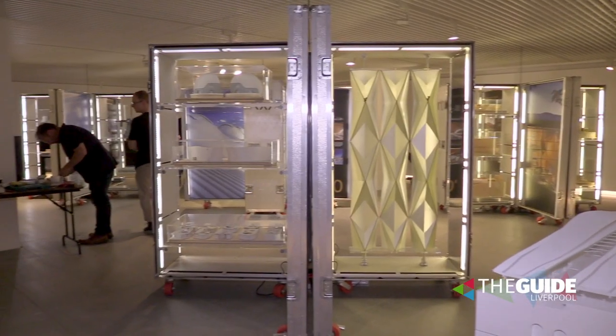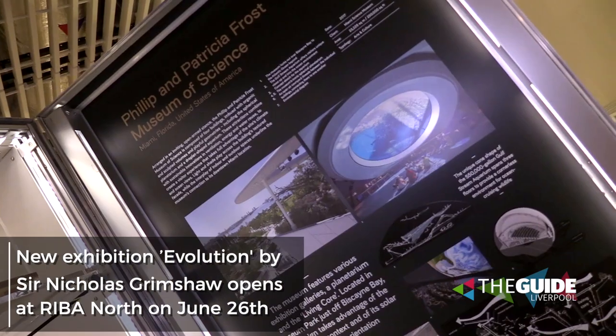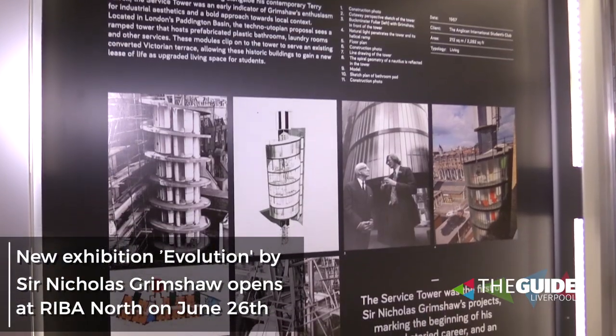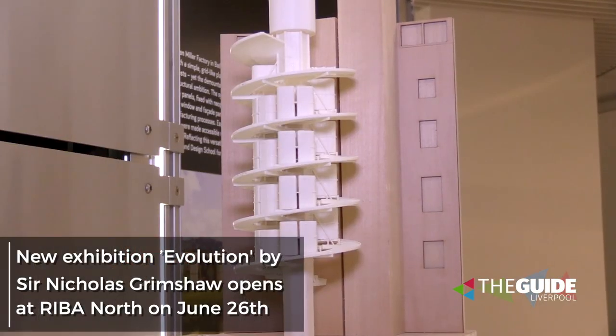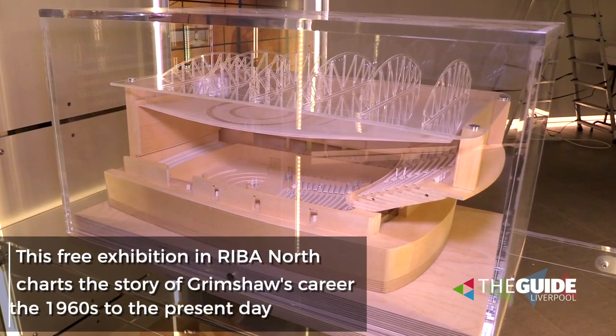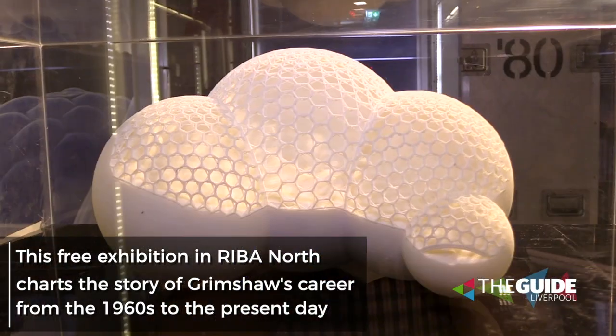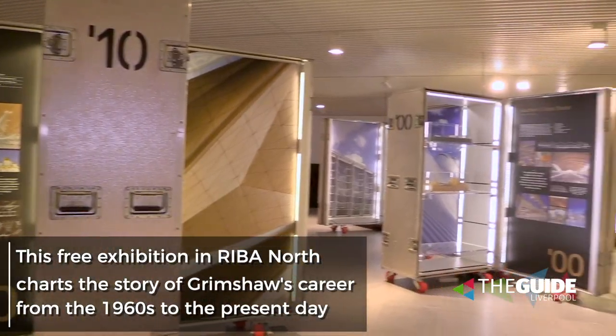The exhibition is an exhibition of the work of Grimshaw Architects. We're an international architectural practice founded by Sir Nicholas Grimshaw in 1980. The exhibition charts the evolution of our work from the early 60s and 70s right through to current day. It's set up as a chronology that covers decade by decade, and you'll see some of the signature works including Waterloo International Terminal and the Eden Project, and some of our more recent projects showcased in the flight cases in the room today.